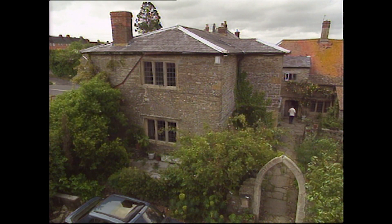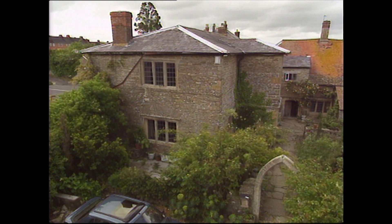The house has a 17th century appearance, but appearances can be deceptive. So we've brought along Berwick Morley, our historic buildings expert.